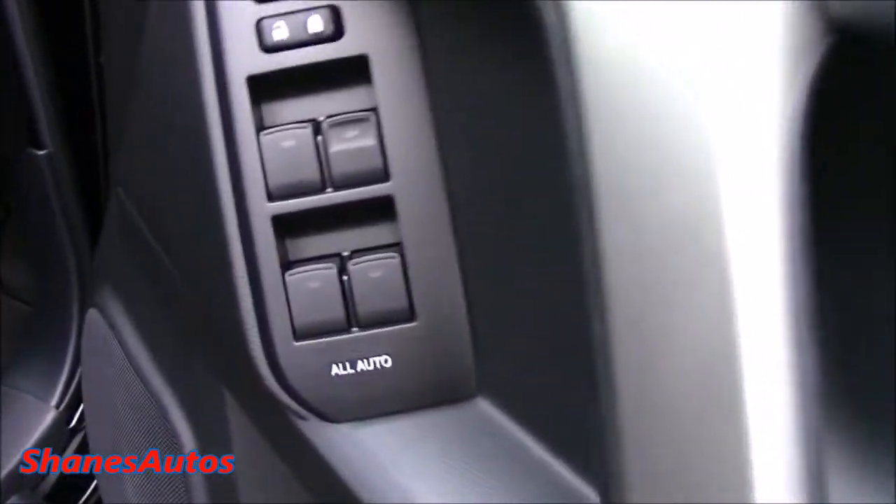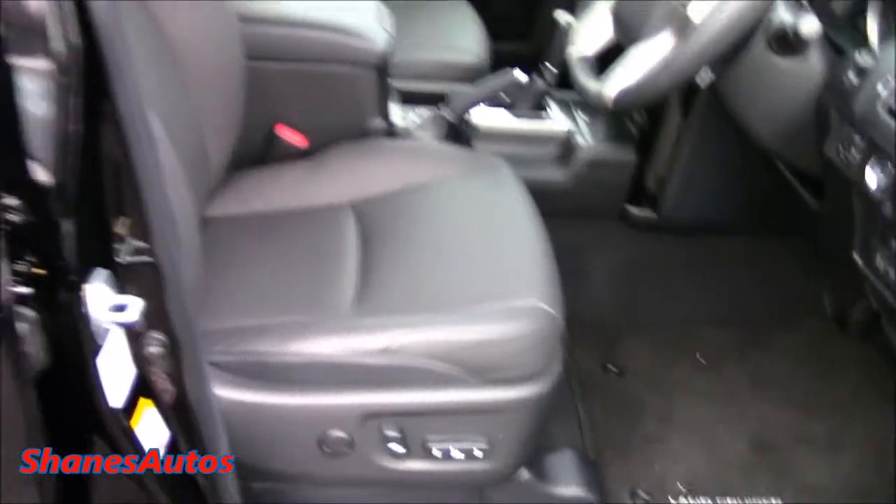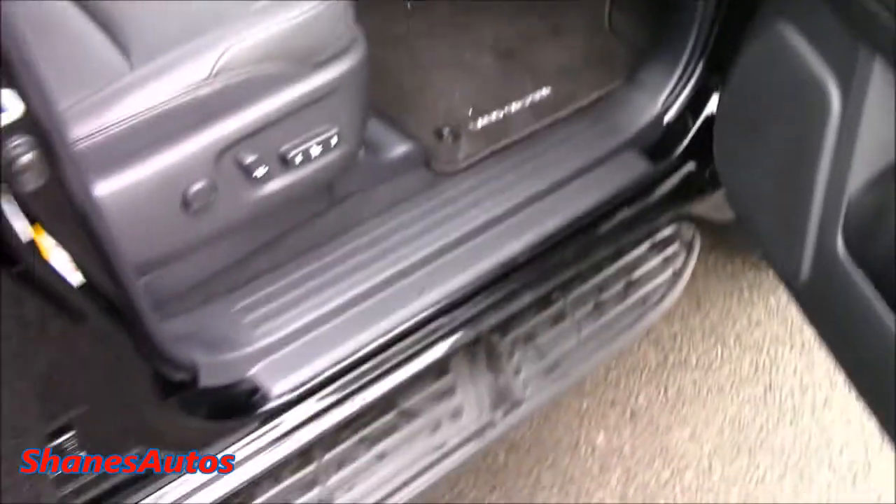You have four one-touch automatic windows, which are lock and unlock, as well as the electric driver's seat. It also has a full black leather interior and running boards just to help boost you up into the car.